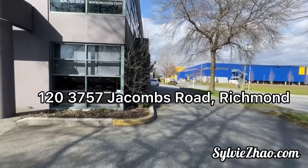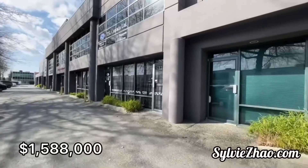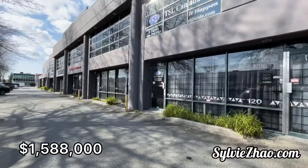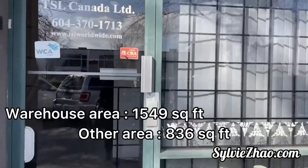Welcome to 120-3757 Jacobs Road, listed at $1.588 million. It is a warehouse with three rooms on the first floor, four rooms on the second floor, and a bathroom on both floors.